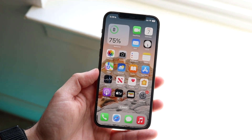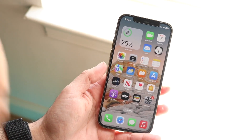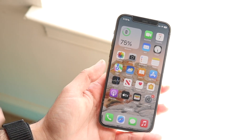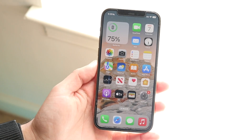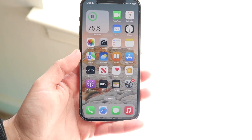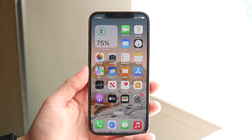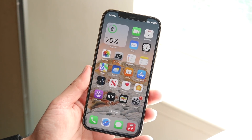I've installed iOS 16 on pretty much every single phone that supports it — the iPhone 8, the Xs, the 8 Plus, the SE2s, the iPhone 11s, the 11 Pros, every single iPhone that supports it. And I've had a very solid experience. Even though it's been a little bit of a different experience, it hasn't been a bad experience.